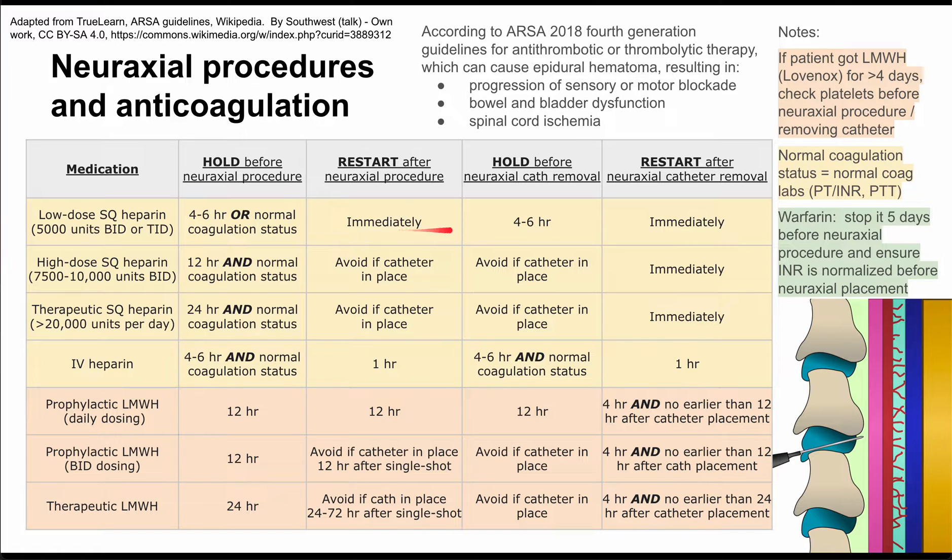You want to hold low-dose subq heparin four to six hours before neuraxial catheter removal, and you can restart it immediately after neuraxial catheter removal.